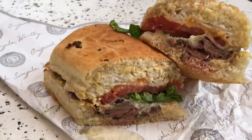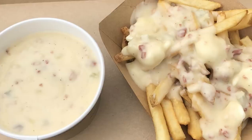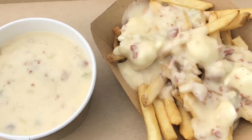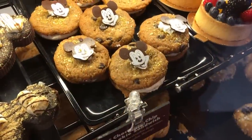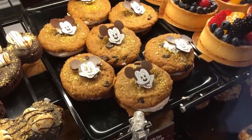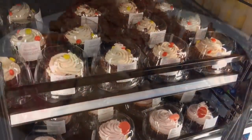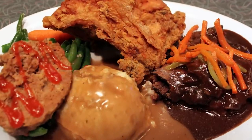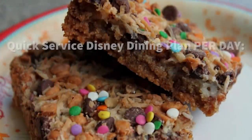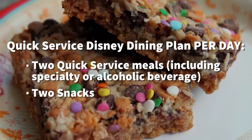The second thing you need to remember to do is to eat all of the food. There's a lot of food included on the dining plan. In fact, that's one of its criticisms — people say that they just don't want to eat that much food, and so when they prepay for it, they feel like they have to. And to be fair, if you're going to get the biggest bang for your buck out of your dining plan, you do need to eat all of it. So keep an eye before you purchase the dining plan on exactly how much food you're going to have to consume to get your money's worth.